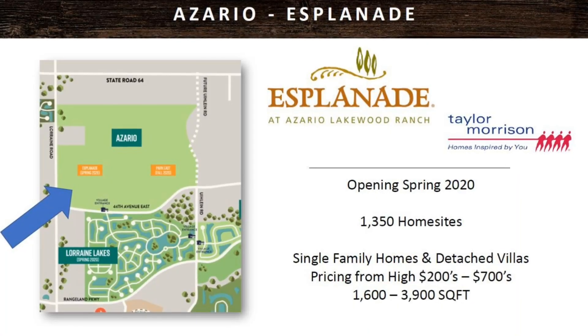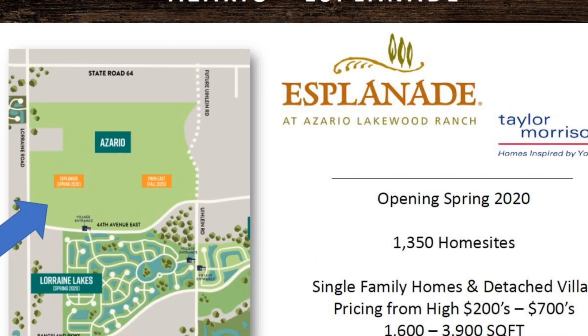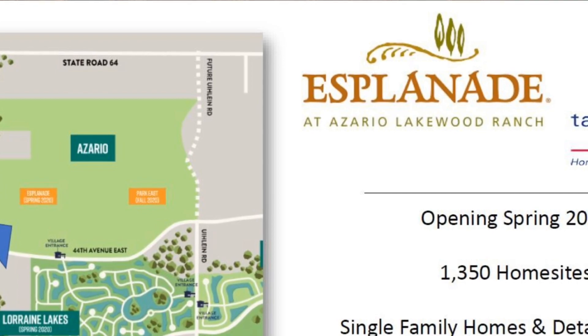Esplanada de Zario was the first to open back in March. So far they have sold more than 150 home sites and they are busy building. The golf course is completed, the bunker bar is completed, the tennis and pickleball courts are just about done. Next they're going to work on a satellite pool and clubhouse for residents to use as well as some dog parks and a little fire pit area.